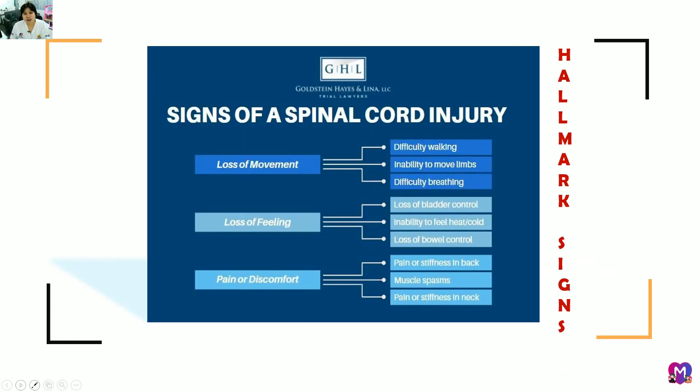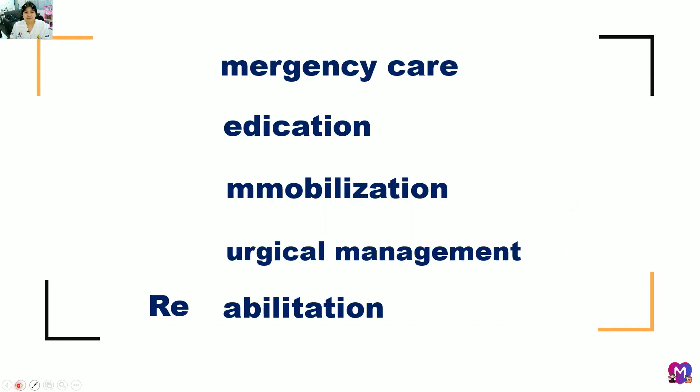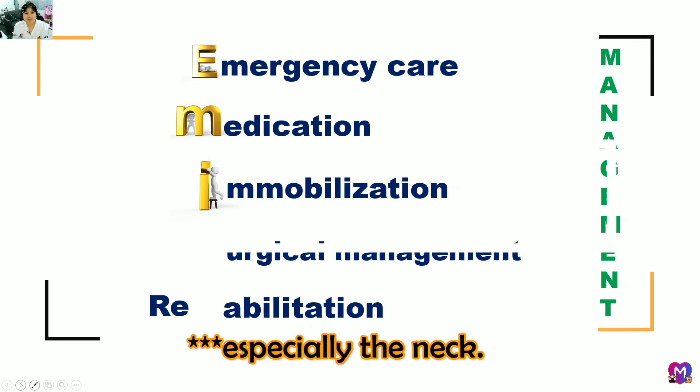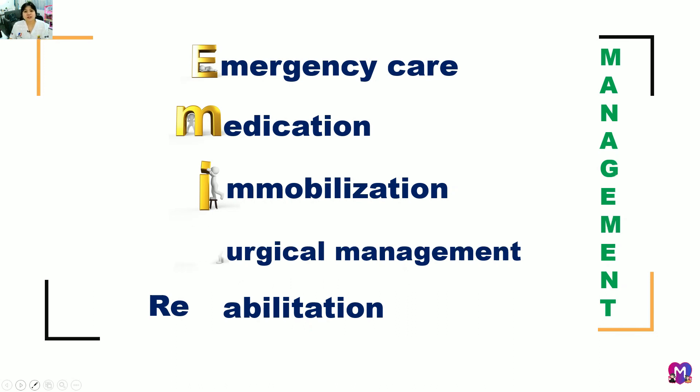Hallmark signs of spinal cord injury include loss of movement, loss of feeling, and pain or discomfort. Management involves emergency care first, then medications like corticosteroids and NSAIDs, followed by immobilization to prevent movement of the head and body. Surgical management includes decompression and stabilization of the spine. Rehabilitation, such as activity-based therapy, helps retrain the nervous system to recover specific motor tasks. The nursing assistant's role is to assist with activities of daily living.